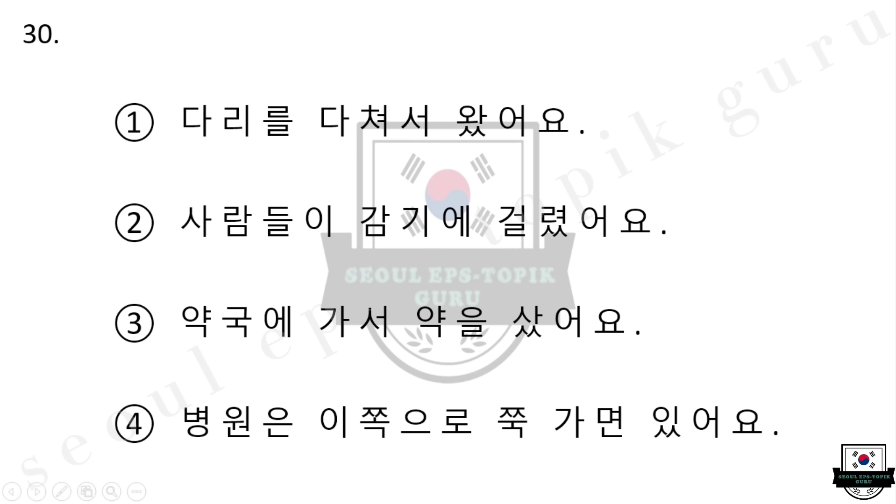30번 어떻게 오셨어요? 1번 다리를 다쳐서 왔어요. 2번 사람들이 감기에 걸렸어요. 3번 약국에 가서 약을 샀어요. 4번 병원은 이쪽으로 쭉 가면 있어요. 다시 들으십시오. 어떻게 오셨어요? 1번 다리를 다쳐서 왔어요. 2번 사람들이 감기에 걸렸어요. 3번 약국에 가서 약을 샀어요. 4번 병원은 이쪽으로 쭉 가면 있어요.